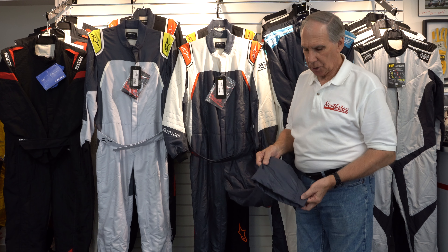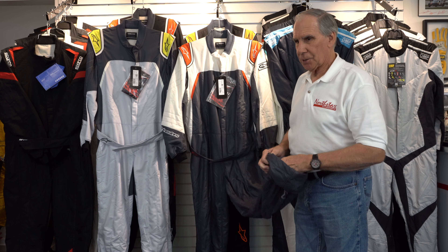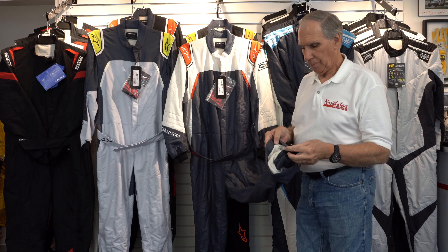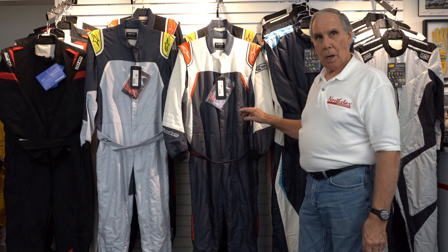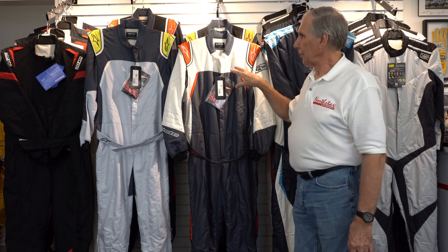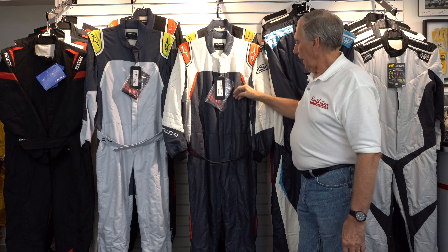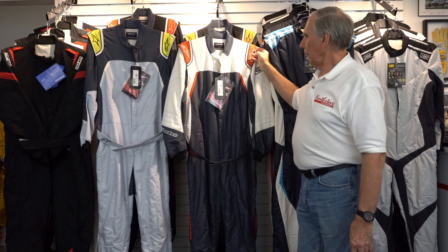When you have it on, it looks just like a pair of slacks. The Nomex cuff that goes down inside your boot is tucked up inside the bottom of this suit. Only a couple of colorways are available in each style — this one is called anthracite or asphalt with white and red trim.